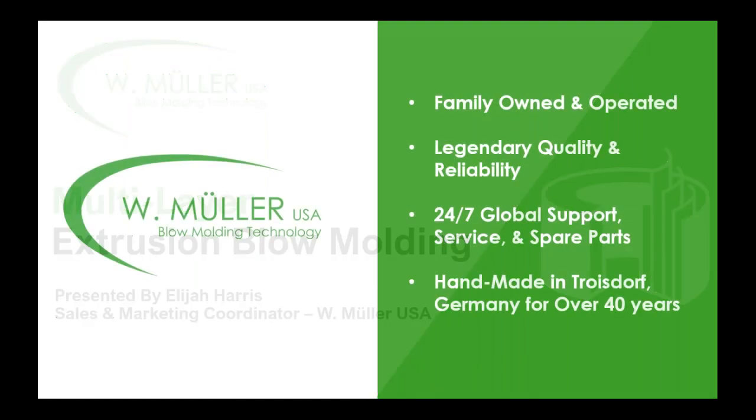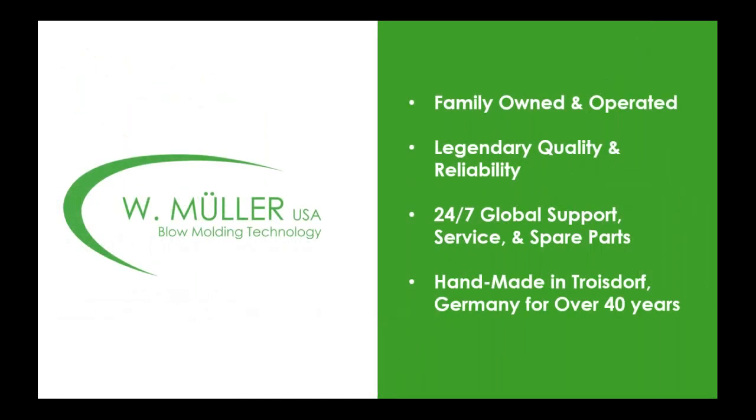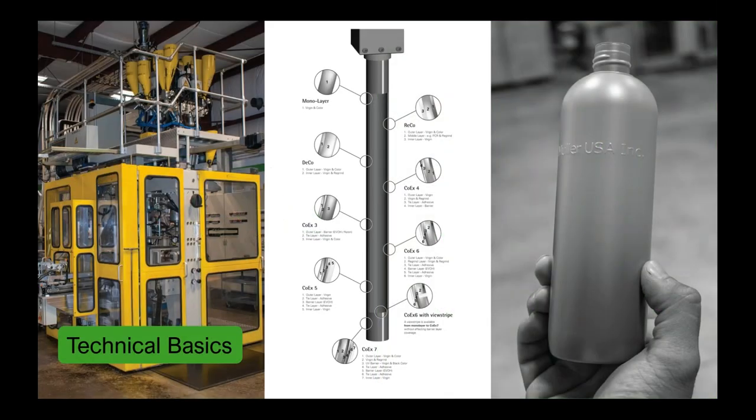Today's presentation is presented by Plastics Technology, as well as the information is provided by W.Muller USA. It's a family-owned and operated company based out of Troisdorf, Germany, for over 40 years, known for legendary quality and reliability with 24-7 global support, service, spare parts, and totally custom and handmade products made by the Muller family. So let's get right into the technical basics.